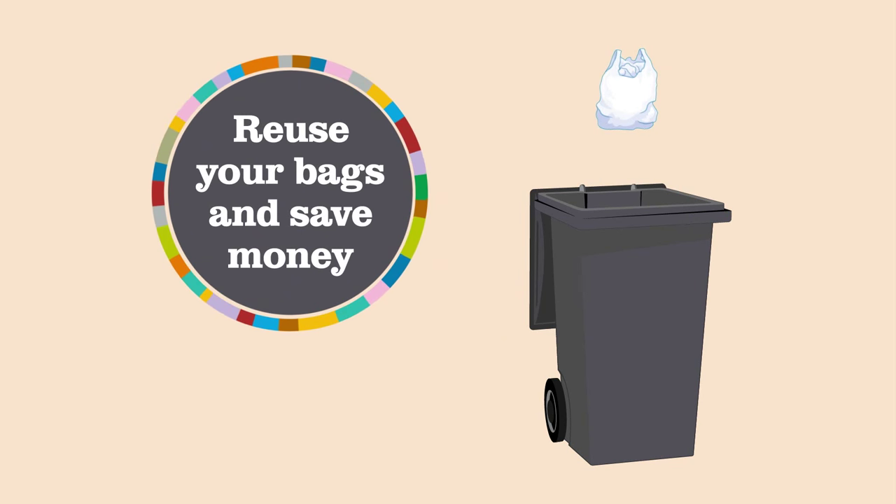Of course, you could always reuse your shopping bags, saving you money and cutting down on waste.